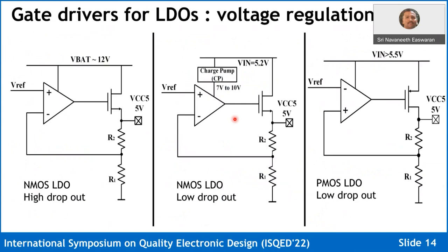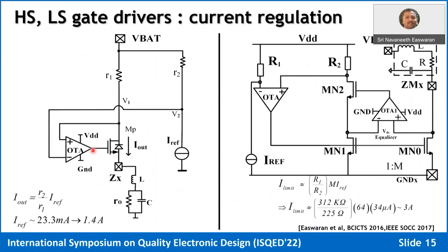LDOs are also gate drivers, but in closed-loop linear fashion regulating the output voltage. This covers high-dropout and low-dropout NMOS and PMOS LDO configurations. At the end of the day, it's all about gate drivers — keep it open-loop for switching or closed-loop for voltage or current regulation. A current regulator uses a metal resistor or SENSEFET to sense voltage drop and regulate through a reference. Based on the magnitude of the current, you can choose a SENSEFET, a metal resistor, or even sense VDS directly.